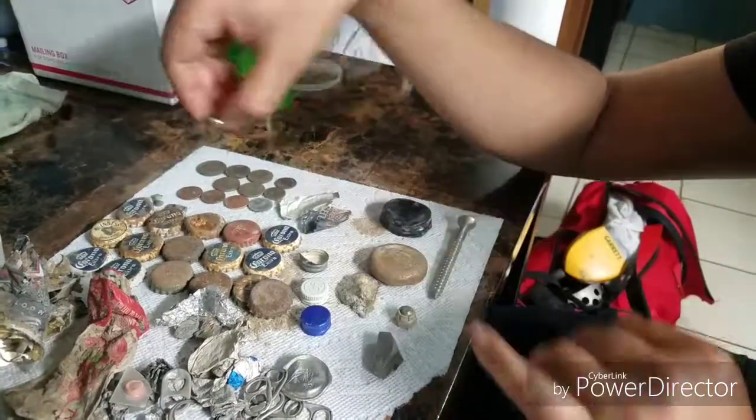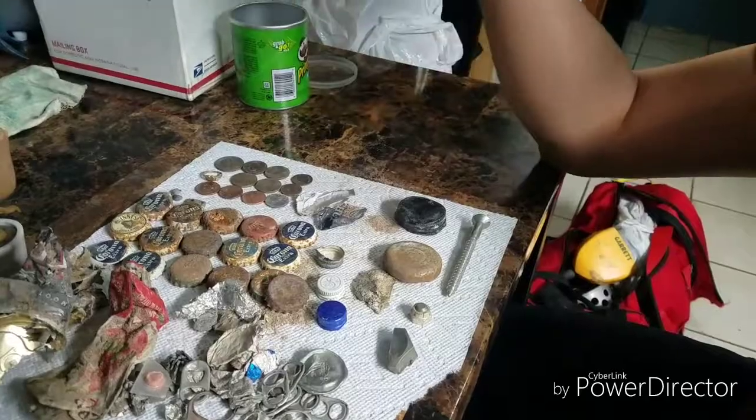That's everything for today. I might be going out to Coney Island again next week. I'm gonna throw out all this trash and just keep the coins and the ring. As you can see, I found a lot more trash than coins. The beach season doesn't start until the end of this month, so after that there'll be a lot more coins to find. The things I'm finding were probably left from last year, so it's very surprising that I found basically any jewelry at all. That's it for today — see you guys next time!